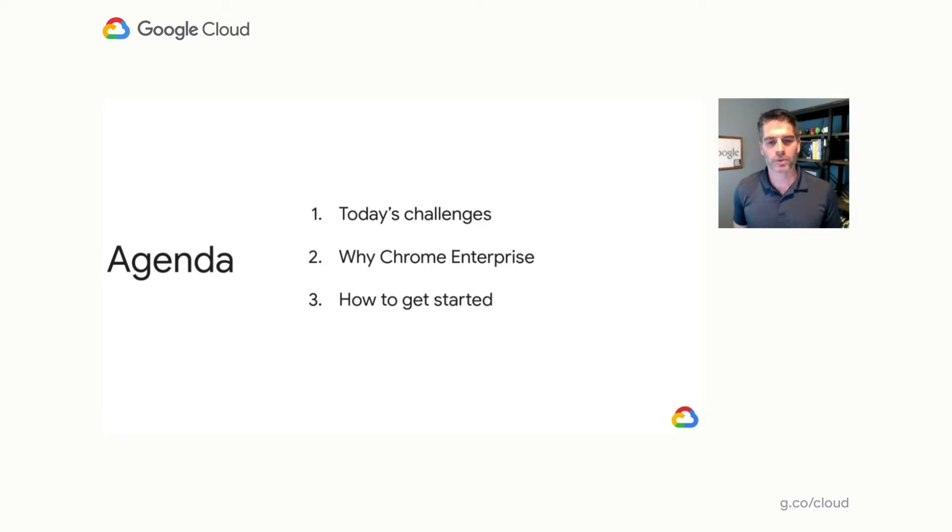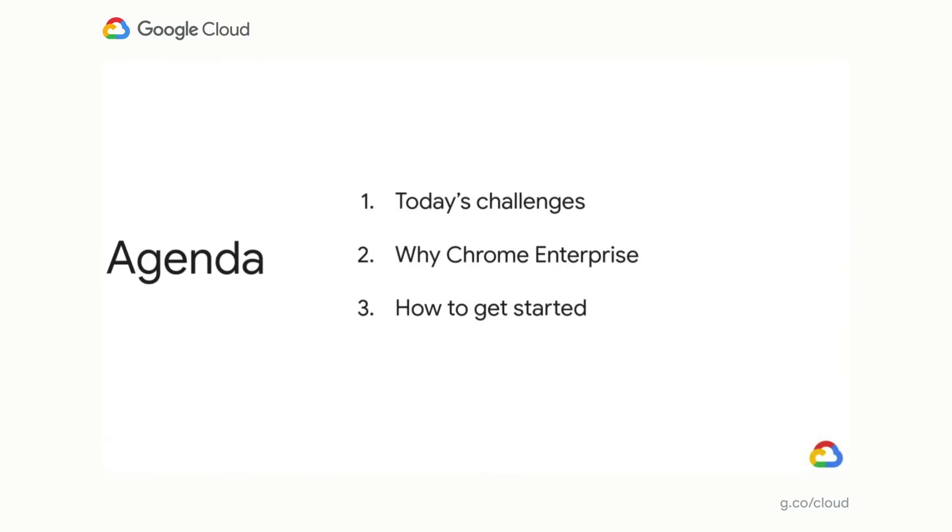In this session, I'm going to share with you a set of Chrome Enterprise solutions, along with some examples of how customers are leveraging these solutions to keep their businesses up and running securely, even while working from home. As part of this session, we'll cover three main components: first, recapping today's challenges; then where Chrome Enterprise can help, along with some customer examples; and finally, how you can get started.